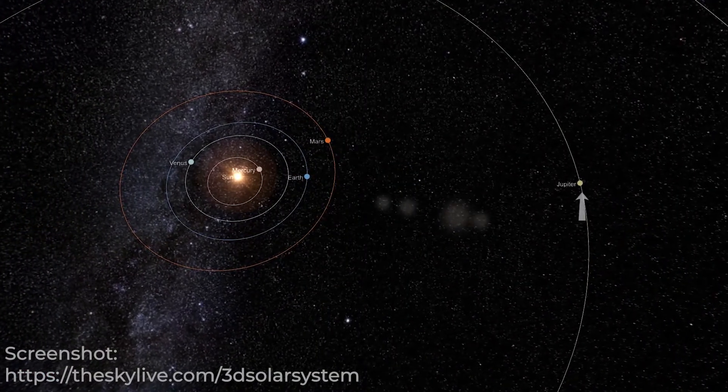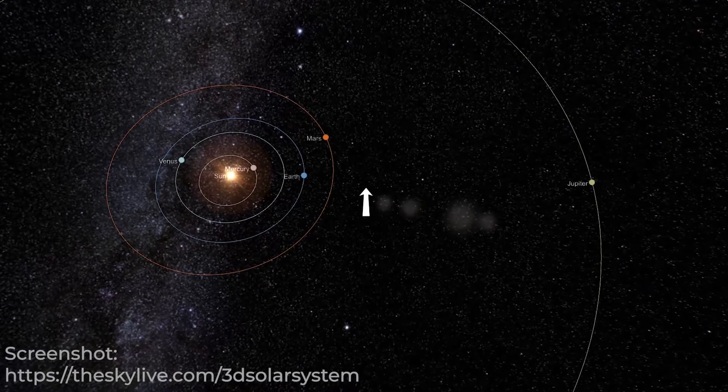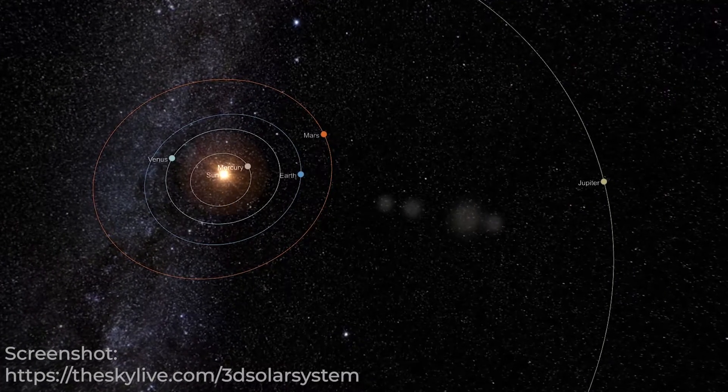Opposition occurs when the planet lies directly opposite the Sun as we observe it in the night sky. Jupiter will be the closest to the Earth and will appear really big and bright as we observe it through a telescope. This year is very special because Jupiter will be in its closest approach in 70 years. Although the opposition date is on September 26th, there are still a few weeks before and after that date that are the best for Jupiter observations this year.